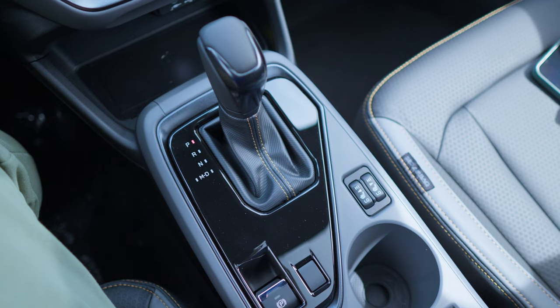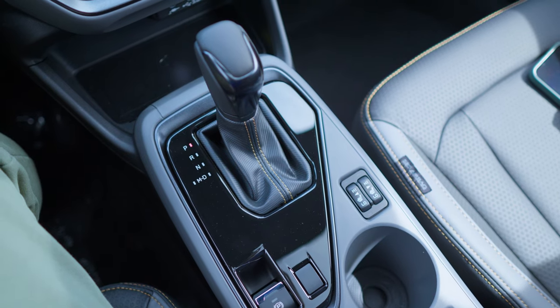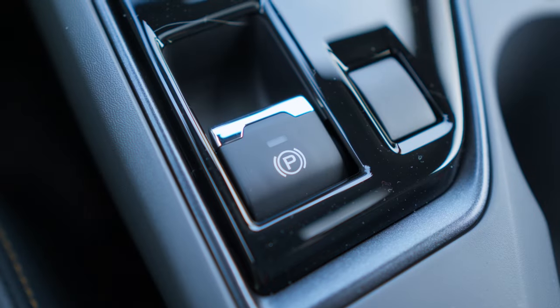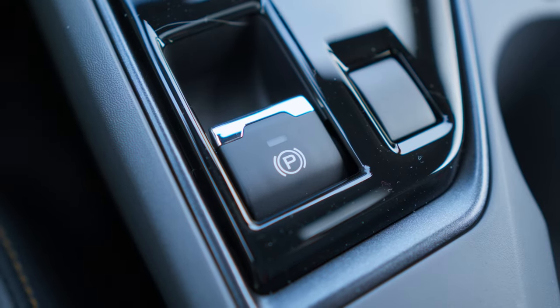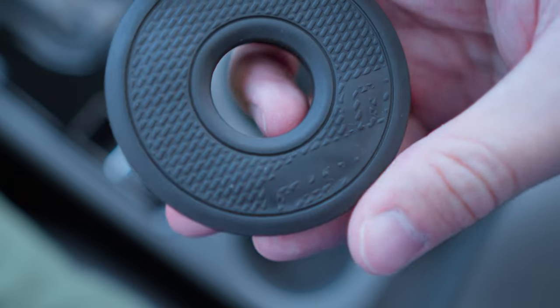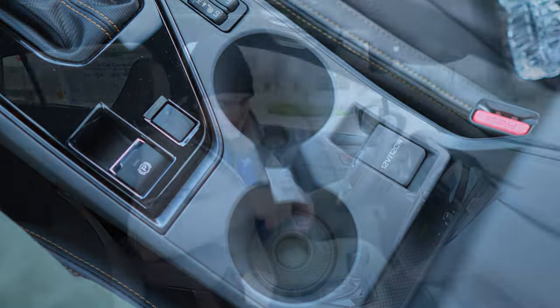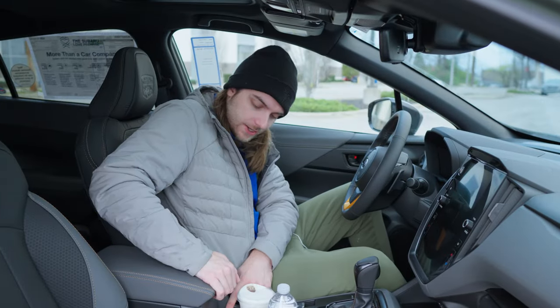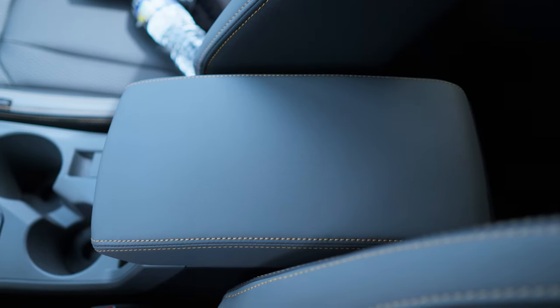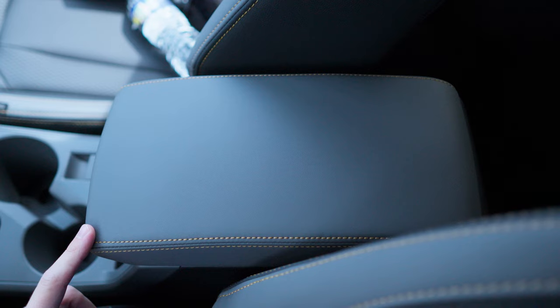You have the Lineartronic CVT shift knob with a leather wrap and accent stitching, an electronic parking brake, heated seats for driver and passenger, and a 12-volt outlet. Two cup holders in the center console, little pucks with mountain accents on them which is a nice touch. Under the armrest you get a nice deep pocket with a leather-wrapped armrest with accent stitching as well.